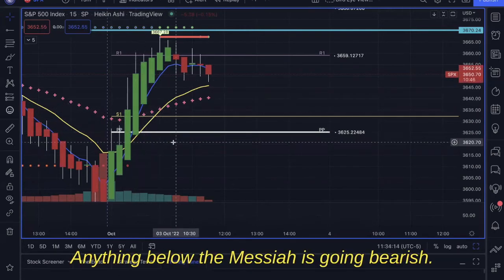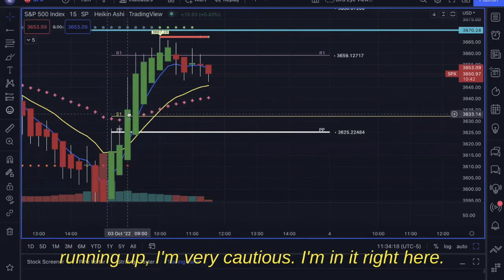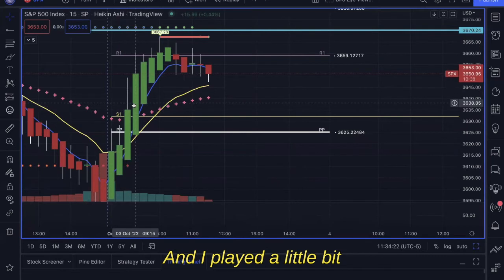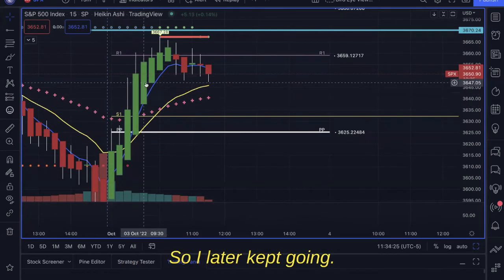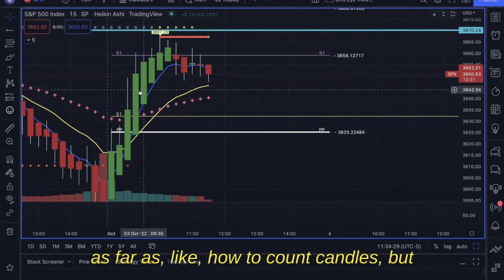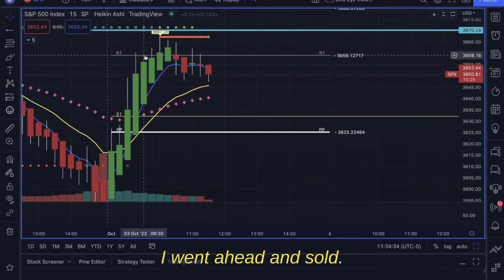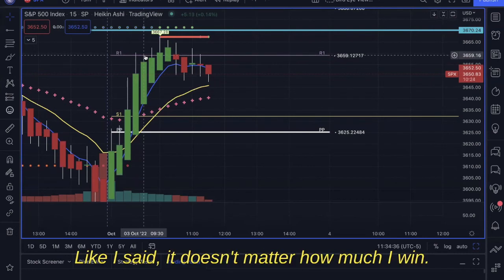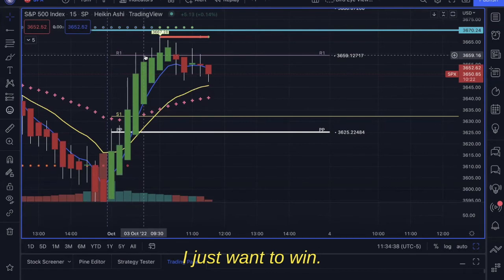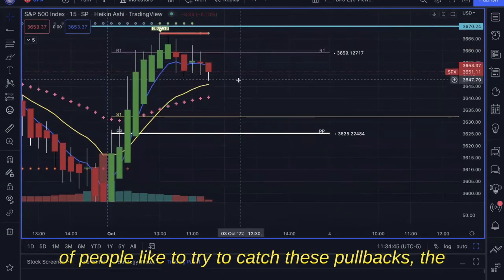Since price is above the Messiah it's going bullish, and anything below the Messiah is going bearish. As this was running up I was very cautious — I entered right here and played a little lighter because it was running. Once it started to test this level and I saw it break, I went ahead and sold. I'm not focused on how much I win; I just want to win and avoid losing. A lot of people like to try to catch these pullbacks.